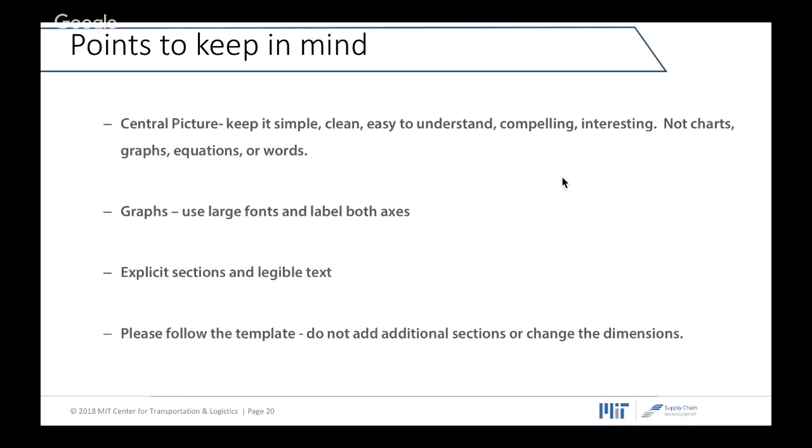The central picture at the focal point of the poster — again, keep it simple, clean, high quality, easy to understand, and compelling. We will not recommend using charts, graphs, equations, or a lot of words in the picture. The idea is just to catch attention. For graphs, use large fonts and be balanced in terms of text, and make sure you label both axes properly and clearly. Make sure you are attached to the explicit sections included in the poster format, and do not add any additional sections or change the dimensions. Stay attached to the sections and customize the different elements inside each section.